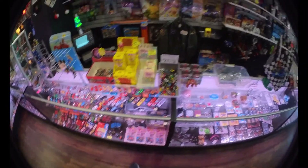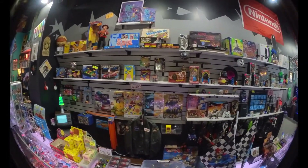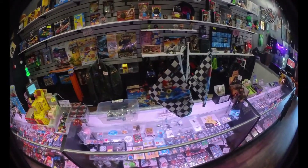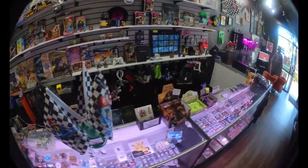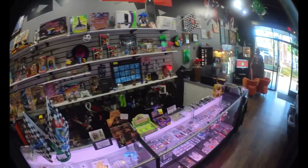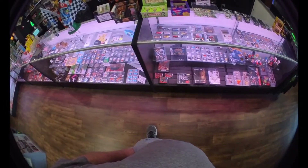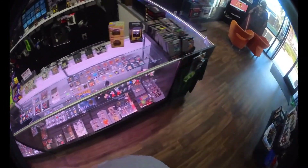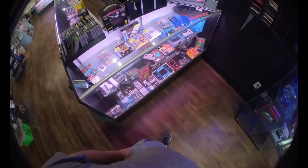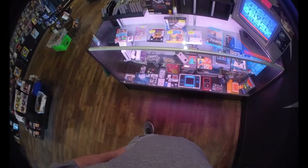Everything from Hot Wheels cars to Nintendo stuff to board games to Nightmare on Elm Street dolls. This was a pretty cool stop. Again, sorry for the weird lens. A case full of video games is pretty cool, but I don't really need any of that right now. And that about did it for my trip. Let's take a look at what I got in the bag next.